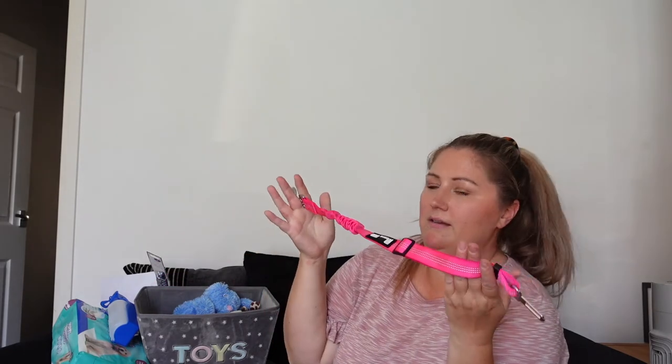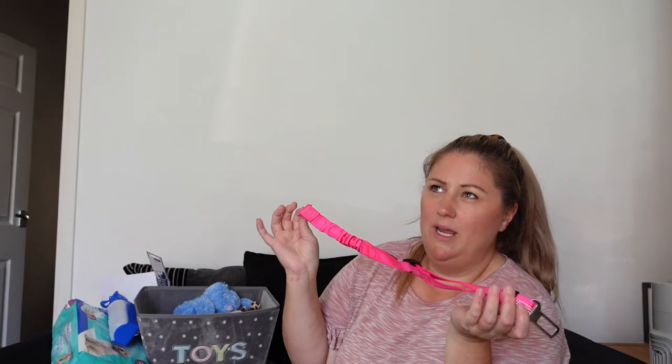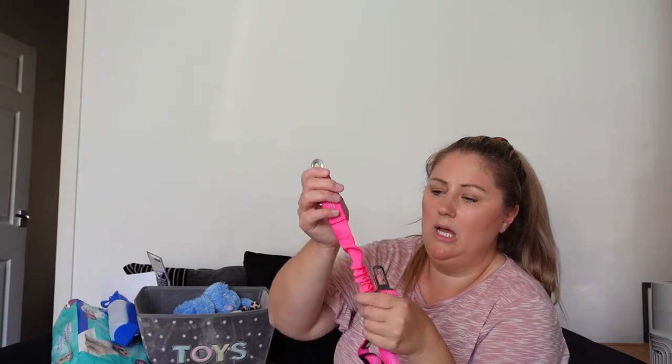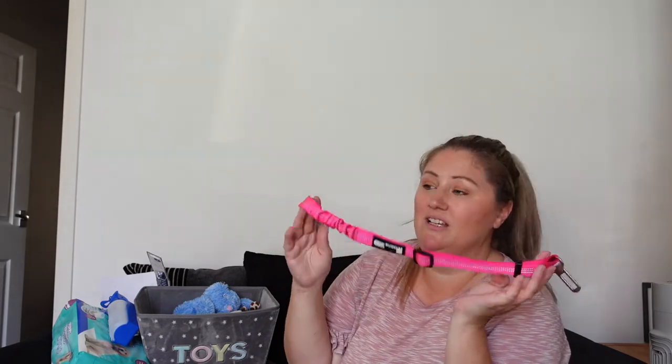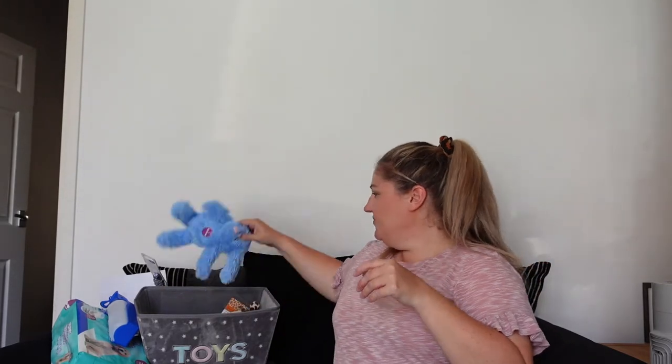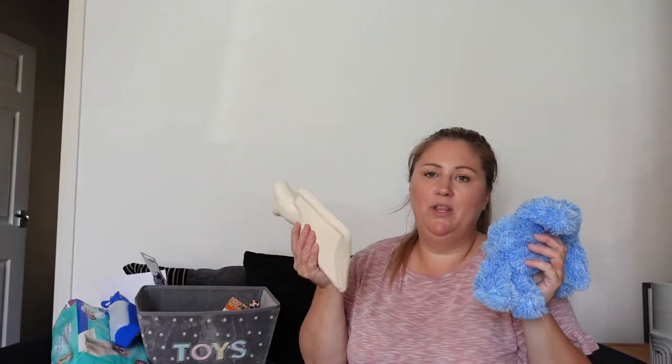This is the seatbelt for the car — it was only about £3.50 from Amazon. It's got a bungee section so it'll absorb impact. I wanted it in pink because everything we're getting is quite boyish and I thought boys can like pink too. Gracie picked this little toy from B&M. I've also got a hot water bottle that I might put in the crate with him under his sheet to help him think it's one of his friends.